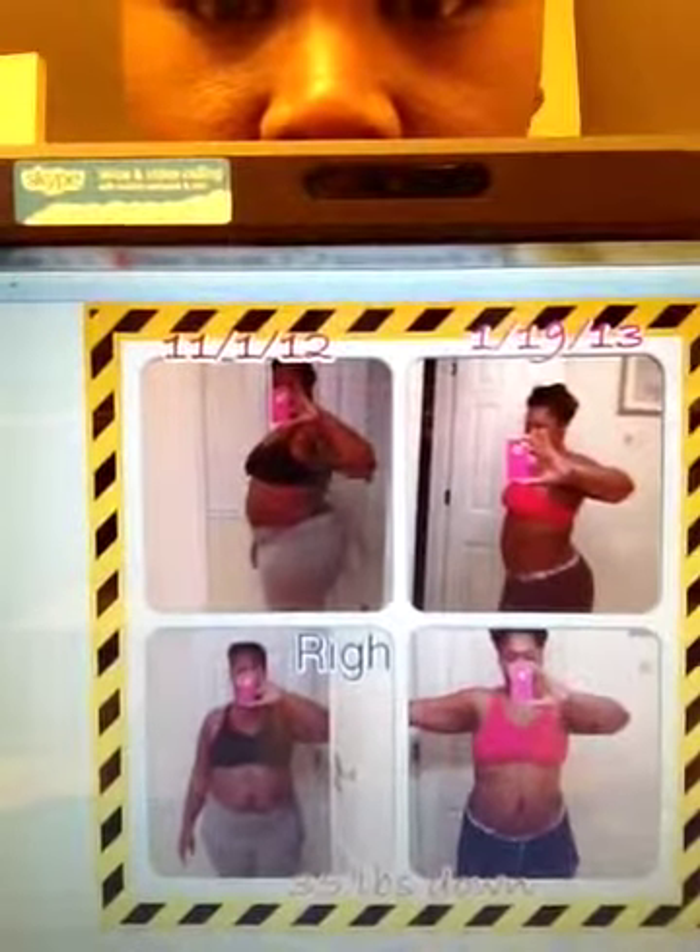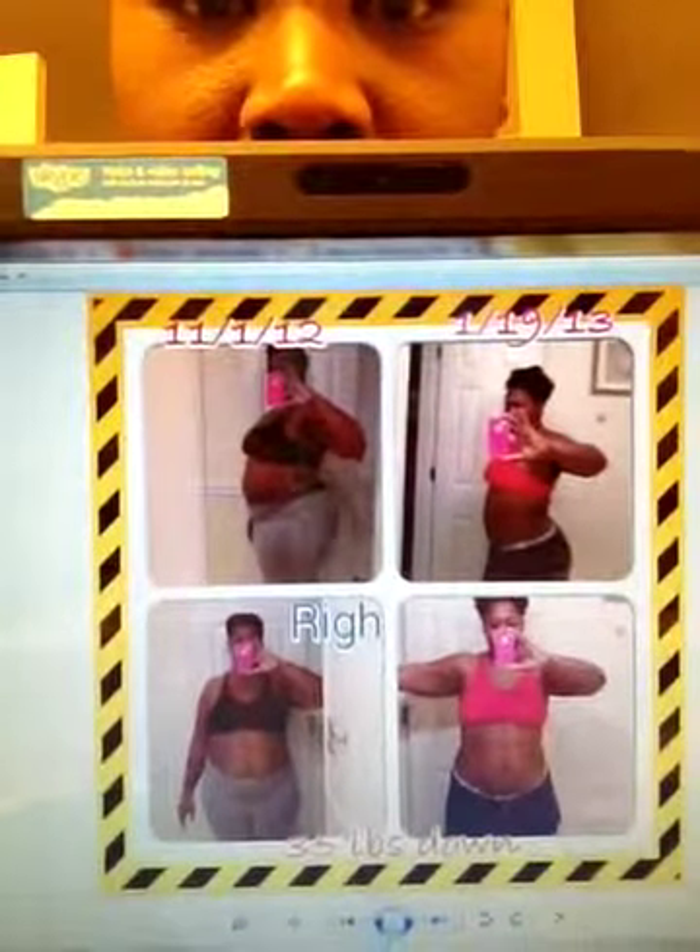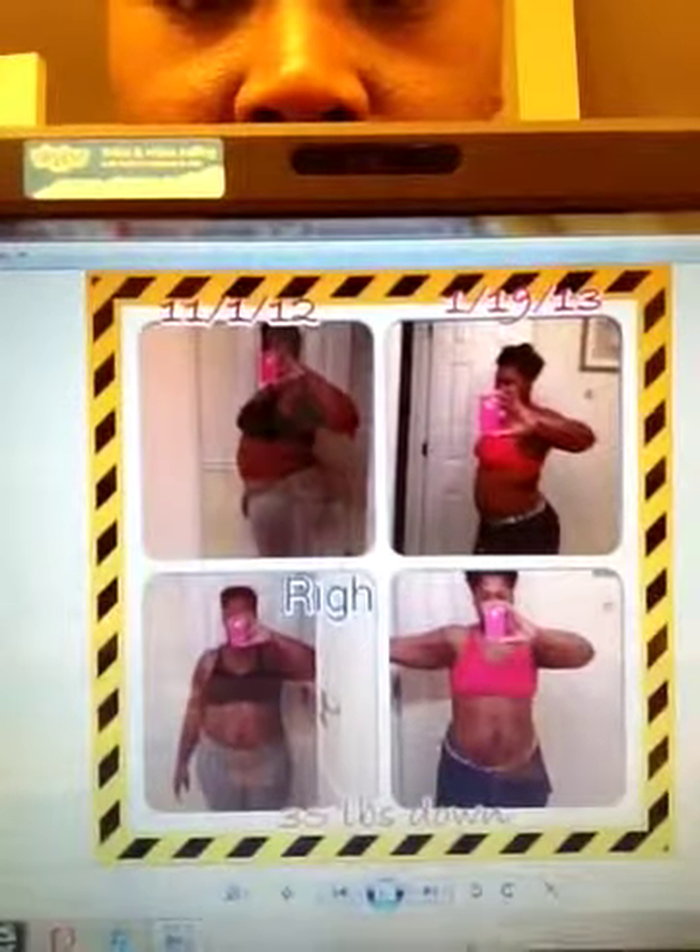So this is the very first day I took a picture on November 1st, and then I just ended the six weeks of the Biggest Loser Cardio Max on January 19th, 2013. So from November 1st to January 19th — before and after. You can see my stomach's gone down, my waist is going in, so there is a difference.